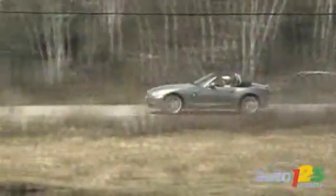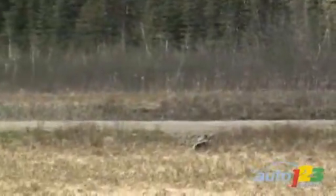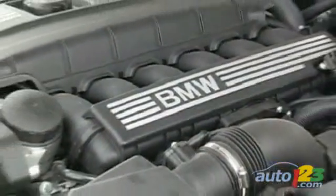Top-down aerodynamics are average, and you may find less wind noise and turbulence in some of the competition, but you won't find the famous BMW inline six-cylinder engine under the hood.